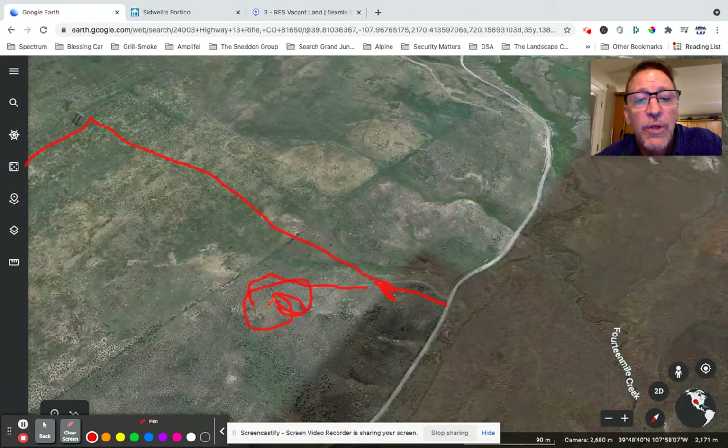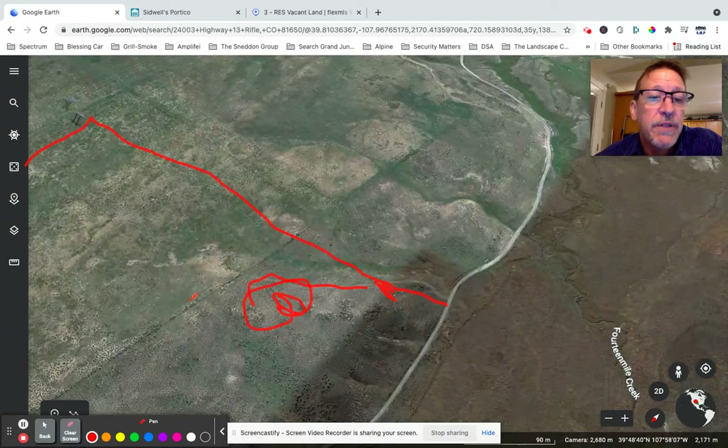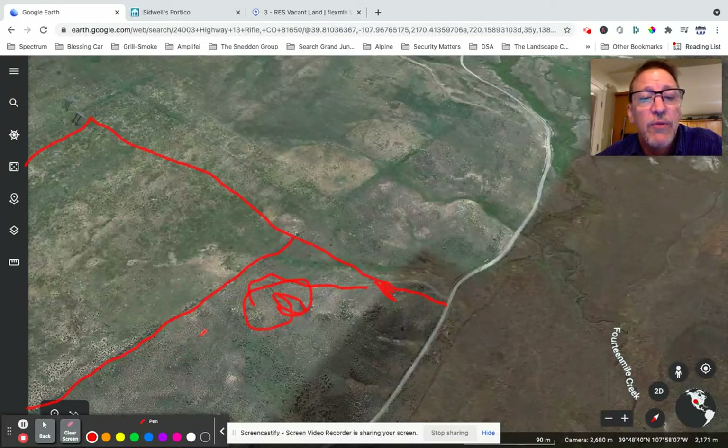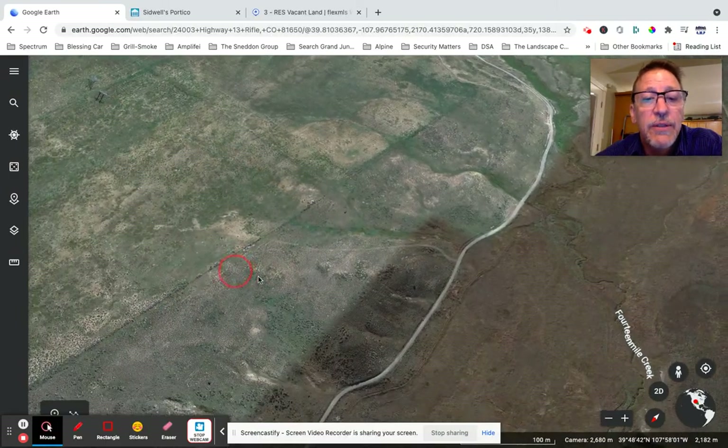This is a big area. There's a fence line right here — it's not a fully intact fence but a rough fence line. I think they had it partially fenced to keep animals in or out.